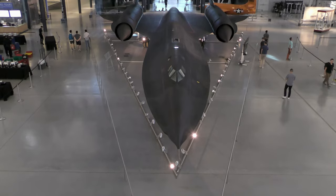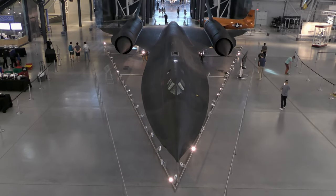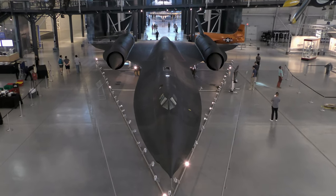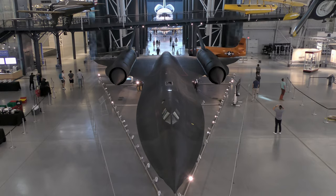This particular SR-71 spent 24 years in active Air Force service and accrued a total of 2,801.1 hours of flight time.